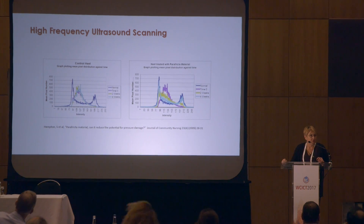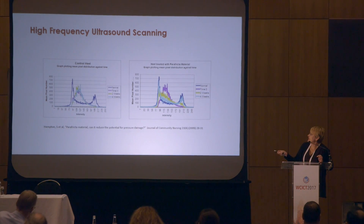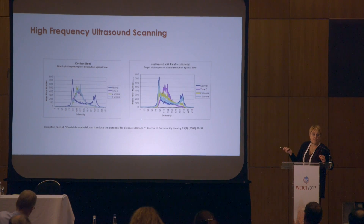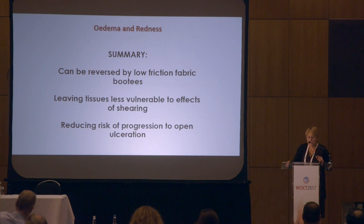We translated that information into graphs. The dark blue line represents healthy tissue. In the control heel, over the four-week period from time zero through to two weeks and four weeks, there was very little change in the pixel distribution. However, in the heel with the booty, the distribution lines changed, and by week four the turquoise line was almost back to the normal healthy dark blue line. We summarised that use of these low-friction booties could help reverse the effects of shear and friction, leaving tissues less vulnerable to shearing and helping to reduce the risk of an evolution toward ulceration.